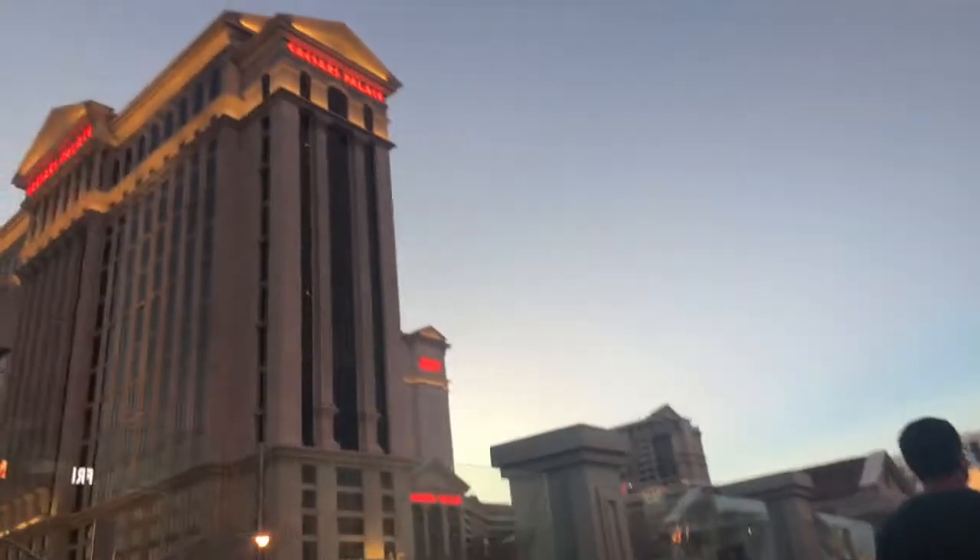We just left our casino and we're heading to Caesars Palace. Let's show you some of the view — it's gorgeous, all the lights. There's Caesars Palace right there. It is crazy hot out here, but we're about to enter Caesars Palace — it is literally huge. I came from an event, and me and my grandma were able to change, but my dad hasn't and he's in a suit. I feel bad because it's like 100 degrees out.